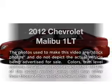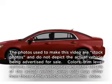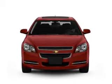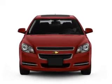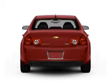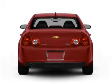Get noticed in this 2012 Chevrolet Malibu. If you're looking for an automobile with great attributes, look no further. With an efficient four-cylinder engine connected to a smooth-shifting six-speed automatic transmission, premium wheels give a more luxurious look.